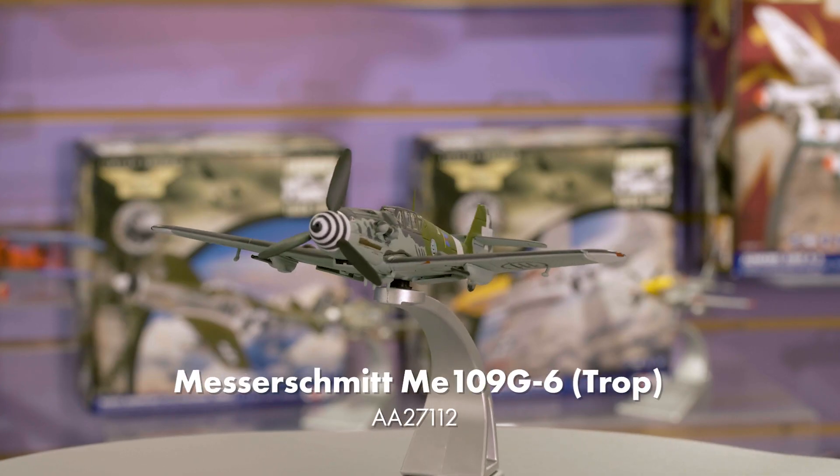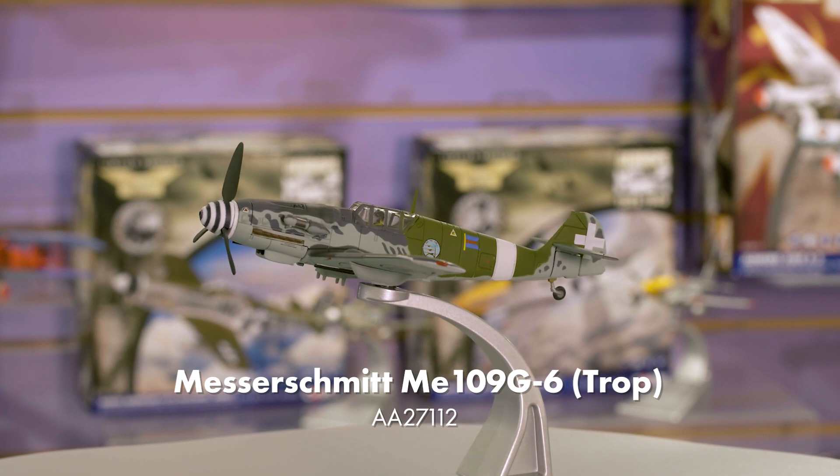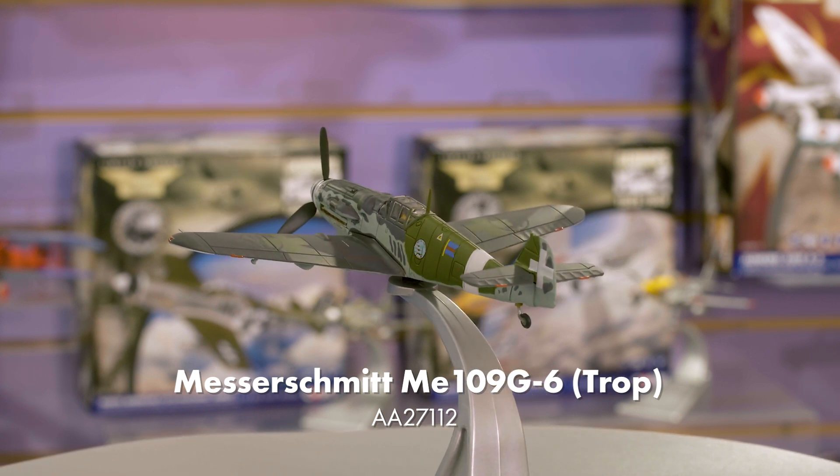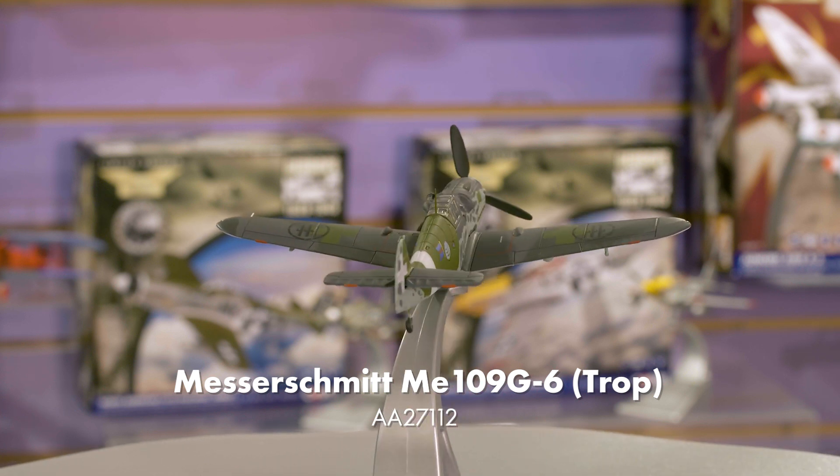And for something a little different, I'm delighted to introduce an Italian model to the Aviation Archive range. This Messerschmitt Bf 109 G6 replicates the mount of Italian ace Antonio Visotto as flown during the Battle of Sicily, with a highly distinctive livery that features the German markings painted over.